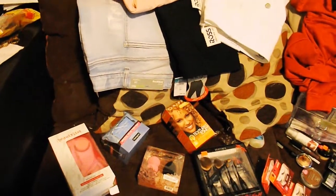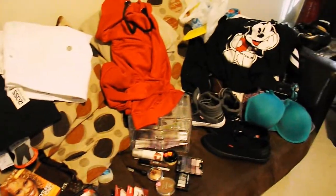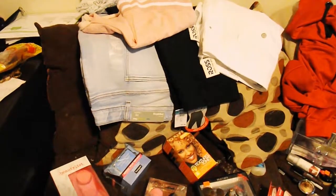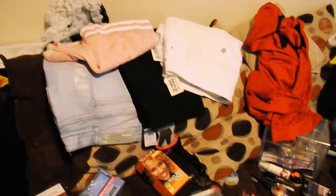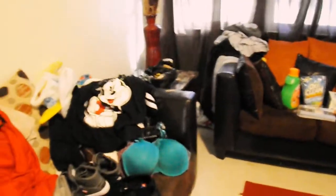Hey y'all, so I went on a small shopping spree today. Since I'm not recording yet for my YouTube channel, I still wanted y'all to see what I got, so this is going to be like a pre-recorded haul. I went to Ross, Rue 21, the hair store, and Walmart, so I'm just about to show y'all what I got.